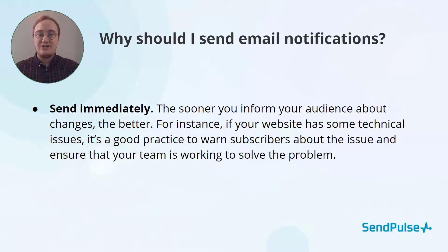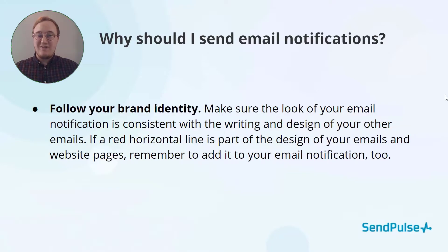Send your email notifications immediately. If you know that you're making a change, give users plenty of time to adapt — this is especially relevant in terms of scheduled site maintenance. Follow your brand identity and be consistent. If your emails have a specific design or your company colors, make sure you include them in your email notifications as well. These emails are short, but they are just as important as your longer, more content-dense emails.